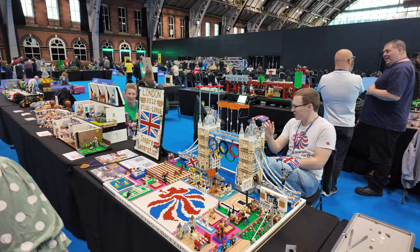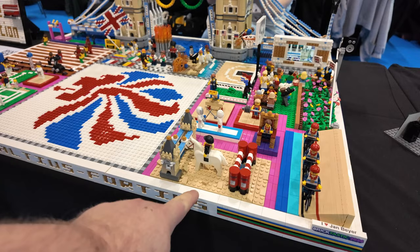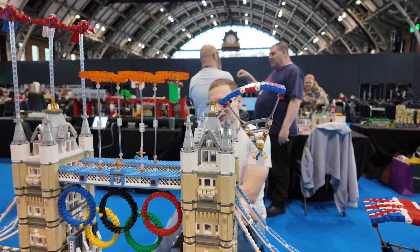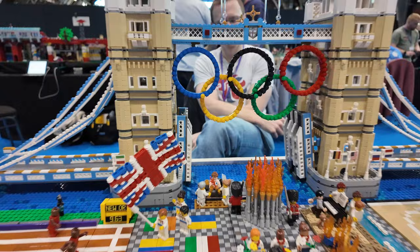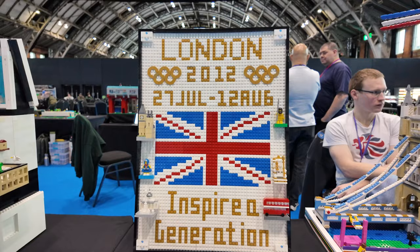And then all these different scenes have been added - so we've got all the events, we've got the horse trails, we've got Boris Johnson sliding down the zip wire, James Bond landing and coming in, and the Queen. So for those who haven't seen the opening ceremony, these are all scenes from it - the golden rings, the red arrows, the Olympics flame, and David Beckham bringing the flame in over there. Absolutely fantastic build.